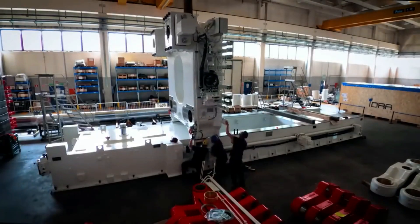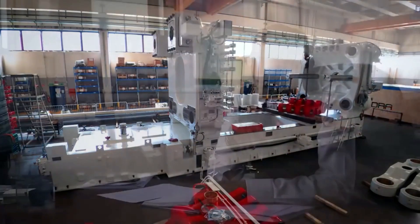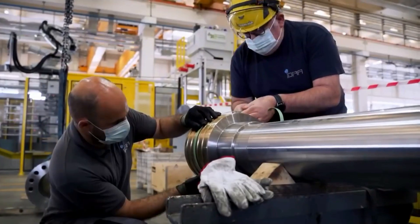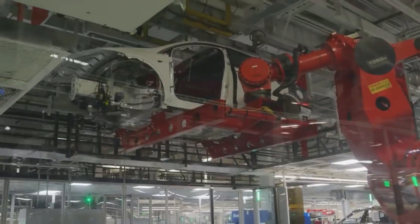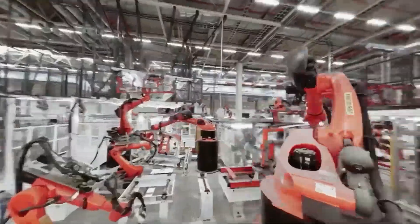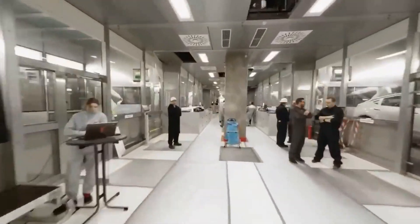In recent years, Idra has established a strong partnership with Tesla, emerging as a key supplier of Gigapress machines for electric vehicle production. Idra's success in the high-pressure die-casting industry is rooted in their unwavering commitment to innovation, quality, and sustainability. Their focus on R&D and dedication to sustainable practices have empowered them to develop cutting-edge technologies that meet the evolving needs of their customers. With the rising demand for electric vehicles, Idra's partnership with Tesla is poised to revolutionize the automotive industry, creating new opportunities for growth and innovation.